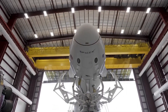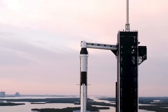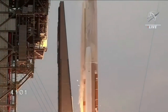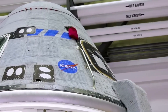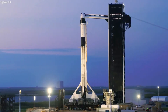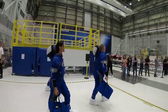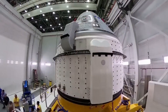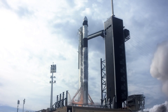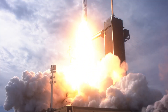Two major companies received contracts from NASA: SpaceX and Boeing. SpaceX developed the Crew Dragon, while Boeing worked on the Starliner. Despite Boeing receiving a larger portion of NASA's funding — around $4.2 billion compared to SpaceX's $2.6 billion — Starliner faced numerous technical setbacks and delays, making it one of the biggest failures in modern spacecraft development. SpaceX successfully developed the Crew Dragon, which launched astronauts in May 2020 and restored America's independent access to space.